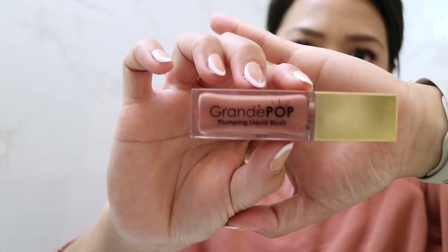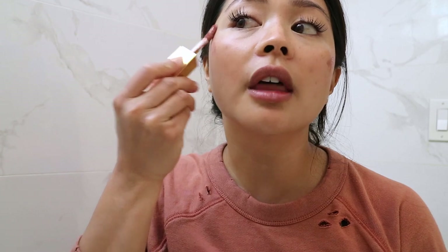Next up is this Grande Pop Plumping Liquid Blush. This stuff has a very cool effect on your skin — it's supposed to plump your skin up and it just feels very tingly and kind of refreshing, which I dig. So I just kind of dot that on, including the nose, and just blend it in. I think flushed-looking cheeks is the key to looking very fresh-faced and young. I am 31 and y'all gotta fake youth where you can, right?